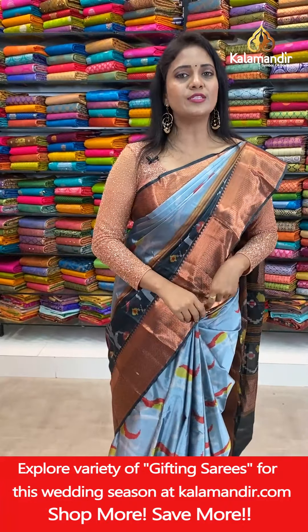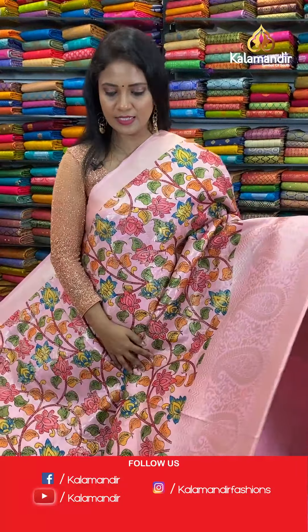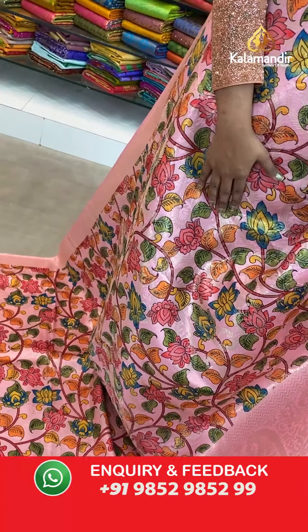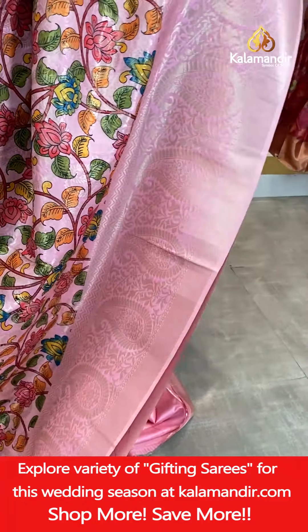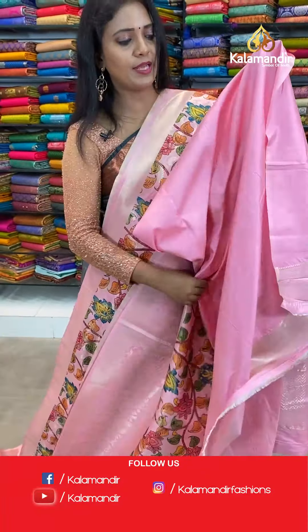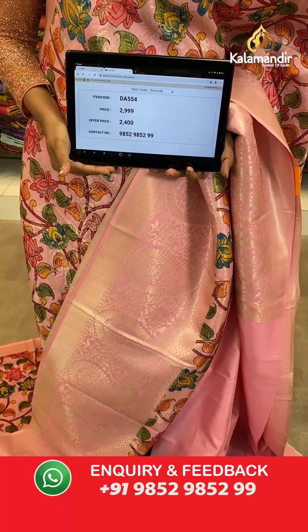How about today's collection? What is your favourite colour? Just comment us — don't miss this lovely offer from Kala Mandir! Next saree — very beautiful pink colour in a lighter shade. All over body florals and digital mangoes with zari. Border self colour with paisleys, florals, cross khadi, zigzags. Pallu contrast with zigzags and mangoes. Blouse self plain with border. Saree code DA554, actual price 2,999, final price 2,400.